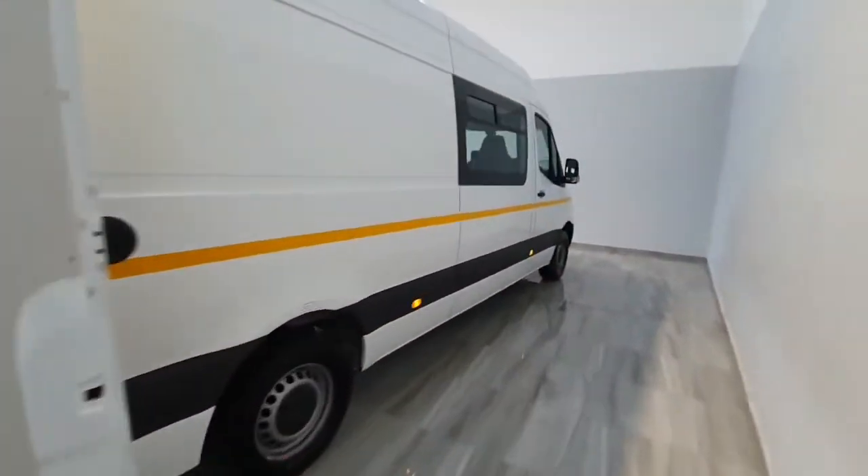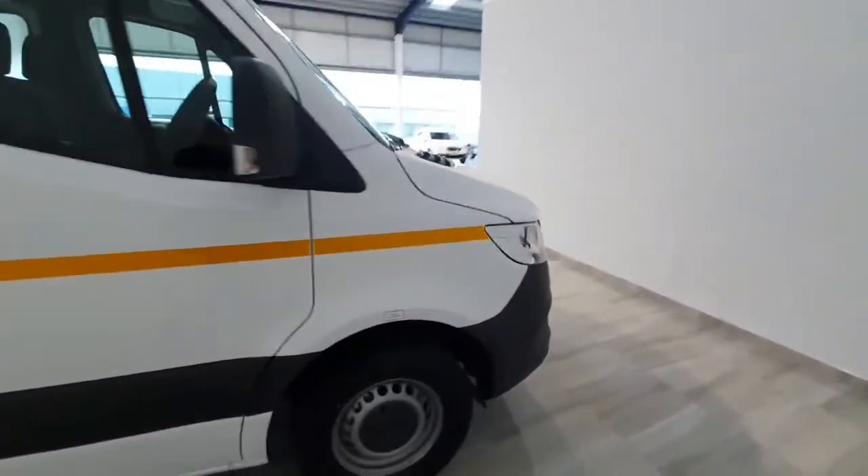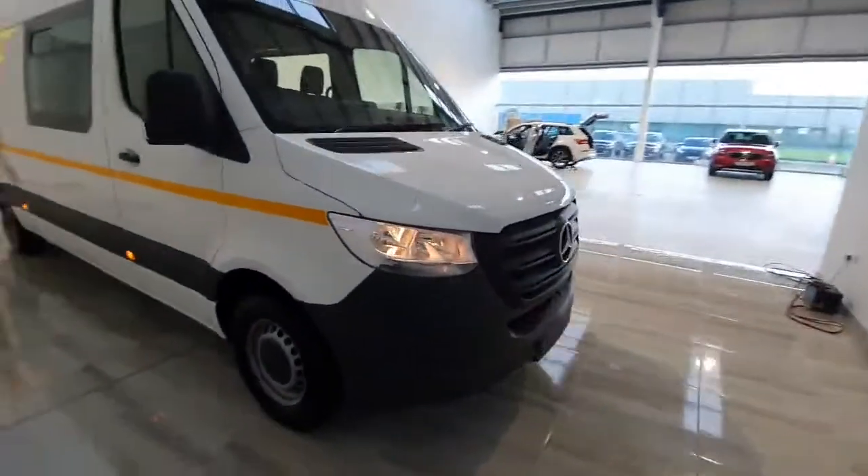These vans are available in stock. If you want to get any more information on them, please do not hesitate to give us a call on 045 431 725.